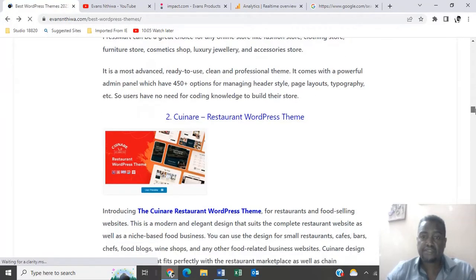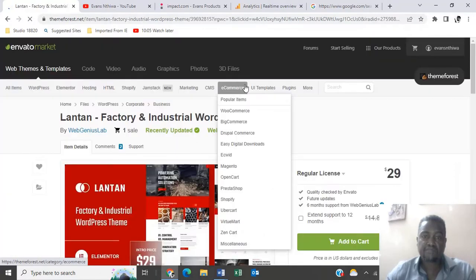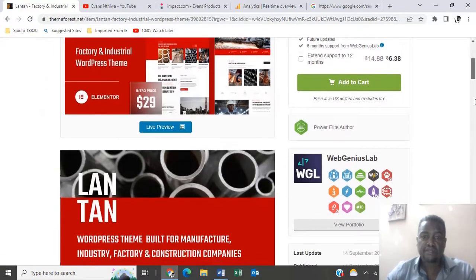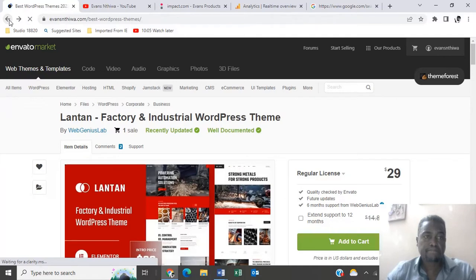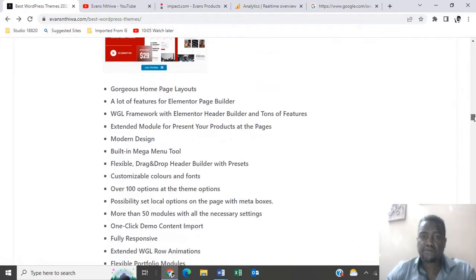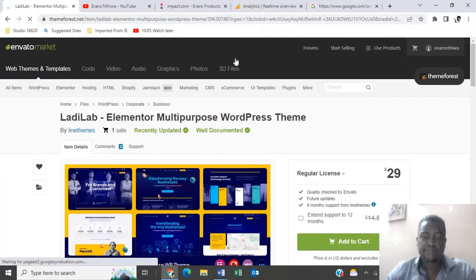Number three is Latin — this theme is for factory and industrial companies, going at $29. Number four is LandyLab, going for $29 as well.